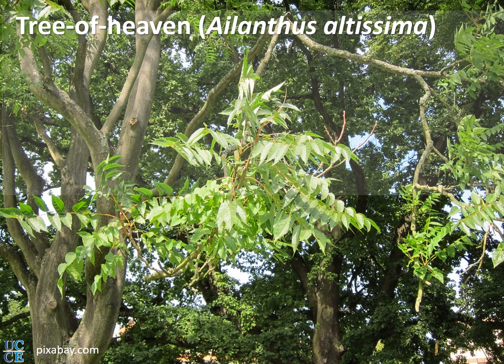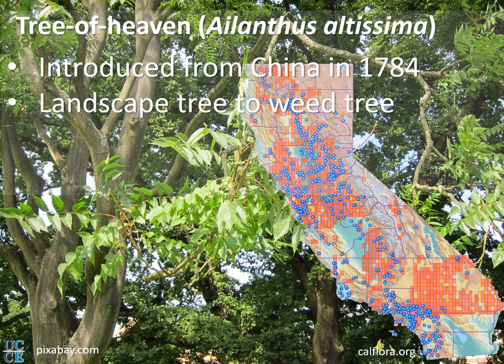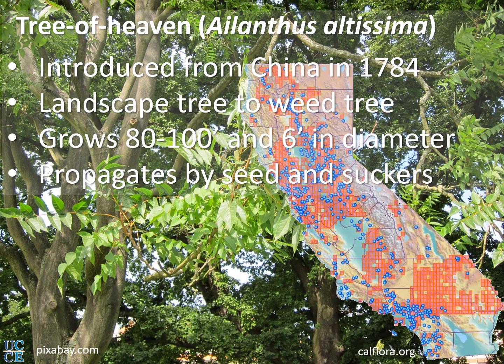This is the tree of heaven, which is the favorite host of the spotted lanternfly. This is its distribution in California — as you can see, it is almost everywhere throughout the state, widely distributed. This tree was first introduced from China in 1784, originally used as a landscape tree, but very soon it became a weed. It grows up to 8,200 feet tall, with a 6-foot diameter trunk, and propagates by seeds or suckers.